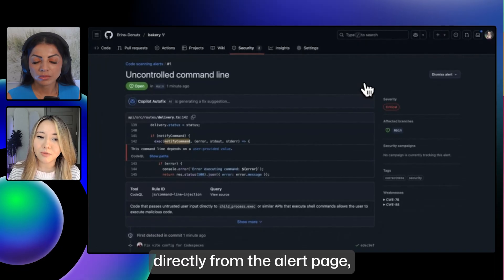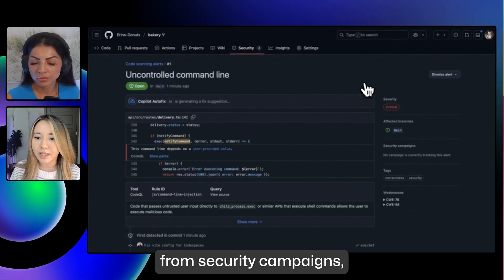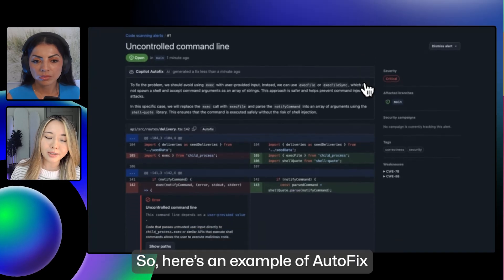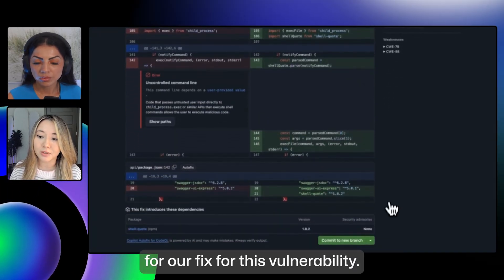Copilot Autofix can be run directly from the alert page, like in this example. It can also be run in bulk from security campaigns, in addition to being run from within pull requests, where they're annotated directly in a PR. Here's an example of Autofix providing a great head start for our fix for this vulnerability.